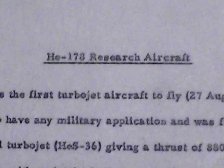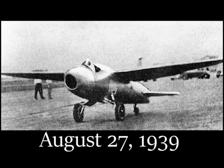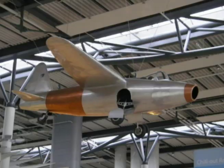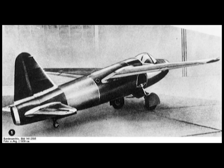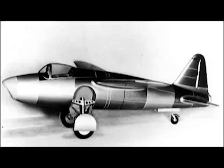HE-178 Research Aircraft. This was the first turbojet aircraft to fly, on the 27th of August 1939. It was not intended to have any military application, and was fitted with an early type of Heinkel turbojet, the HES-36, giving a thrust of 880 to 1,100 lb, mounted in the fuselage with an intake in the nose. The undercarriage retracted into the fuselage sides.